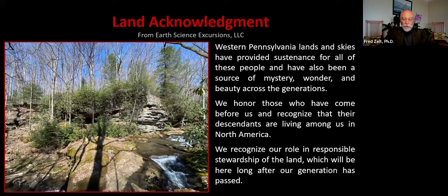I wrote this land acknowledgement two years ago before leading a series of excursions in western Pennsylvania. The Western Pennsylvania Conservancy is currently working to develop a land acknowledgement. Let's continue our journey to better understand and appreciate the land.